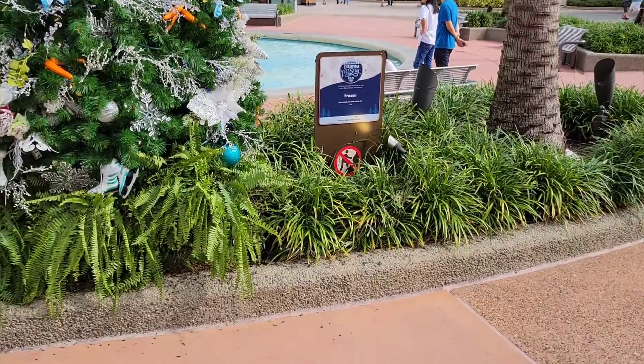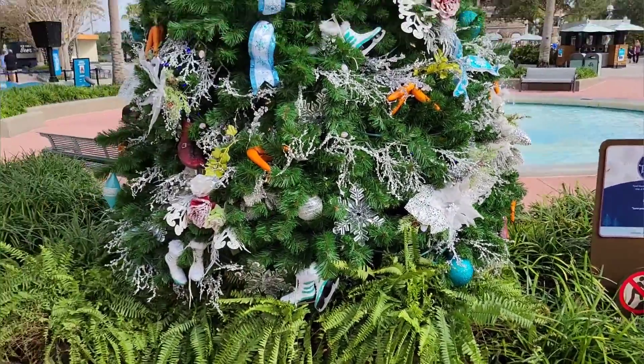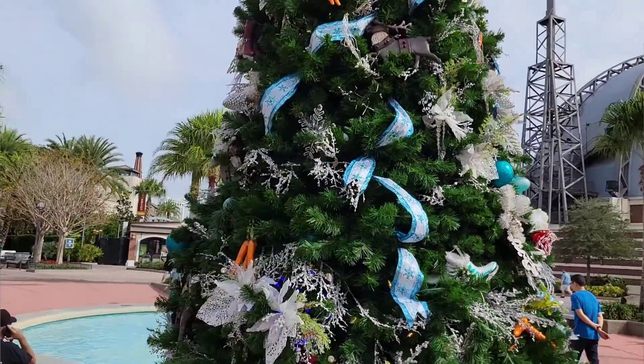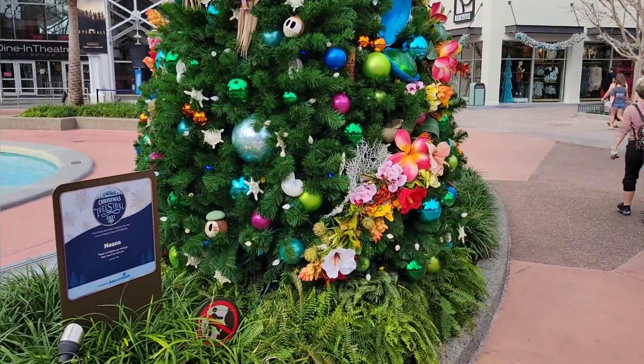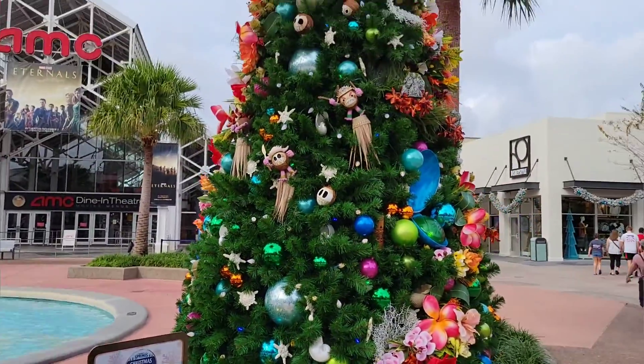Each tree has a sign here, presented by Ivan Health, and there's also a warning sign not to climb. Let's check out some more trees. Here's another one from Ohana — they each got signs, so check this out, this one's from Ohana.